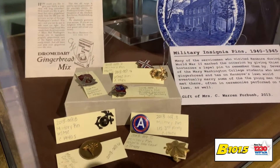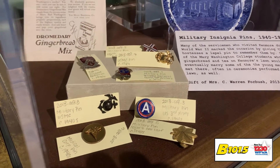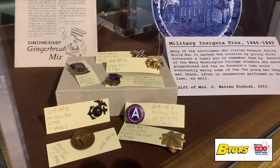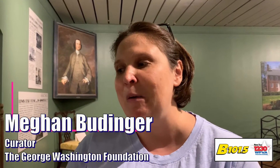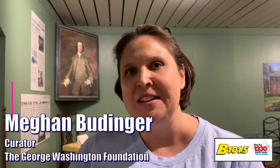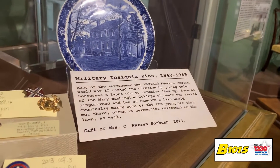The young troops coming through the Fredericksburg area on their way to shipping out to the front would be entertained here at Kenmore. There were fried chicken dinners, dances on the lawn, tours of the house, and of course they were served gingerbread and tea. Some of those young servicemen eventually married the young ladies they met here at Kenmore, and we had several wartime weddings that took place on the lawn. So these service pins are a really great reminder of those days here at Kenmore.